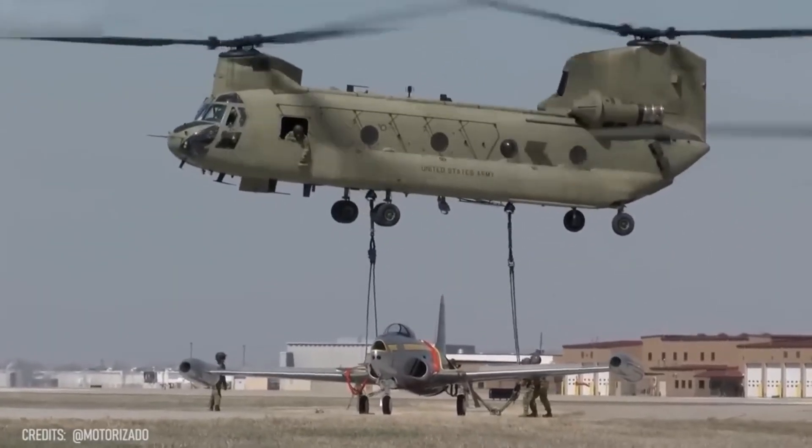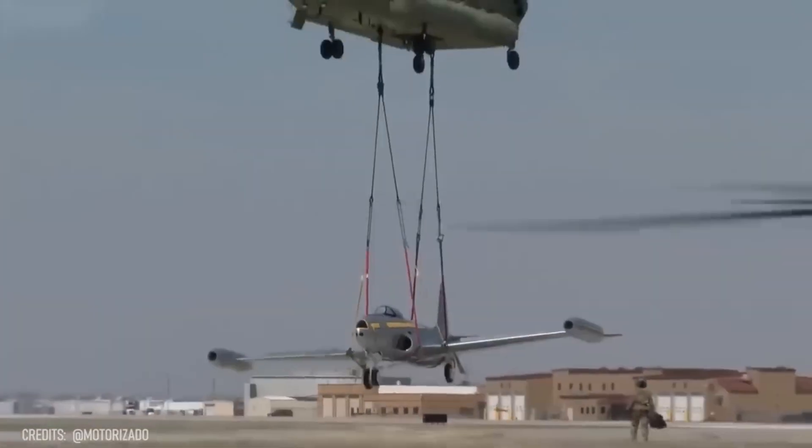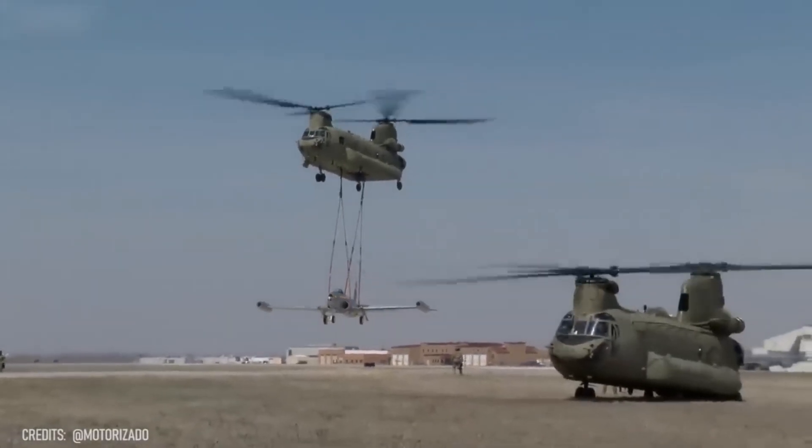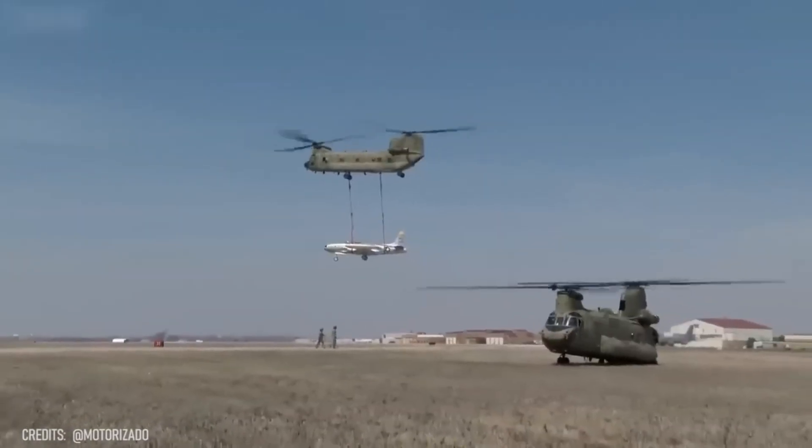Finally, the delivery we all deserve! Whether you order pizza or a classic fighter jet, the CH-47 Chinook will bring your order safe and sound.